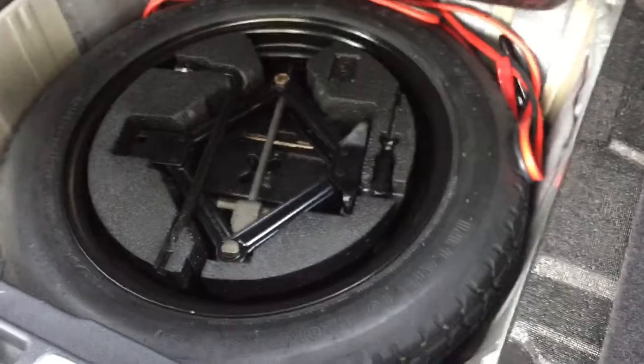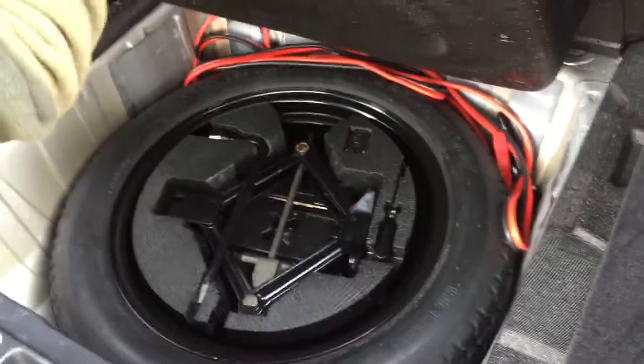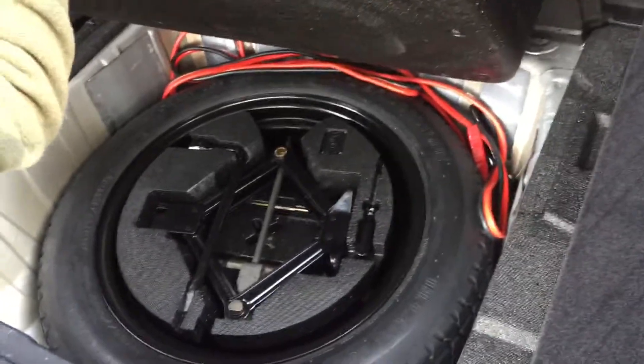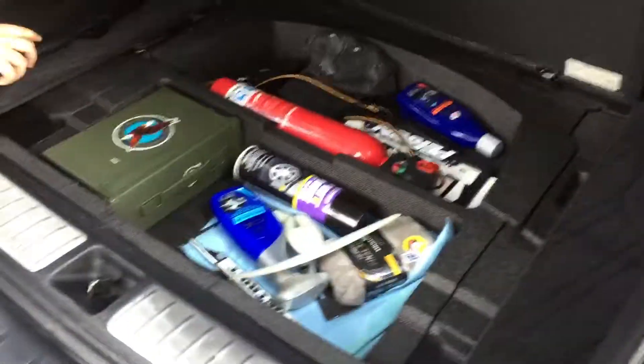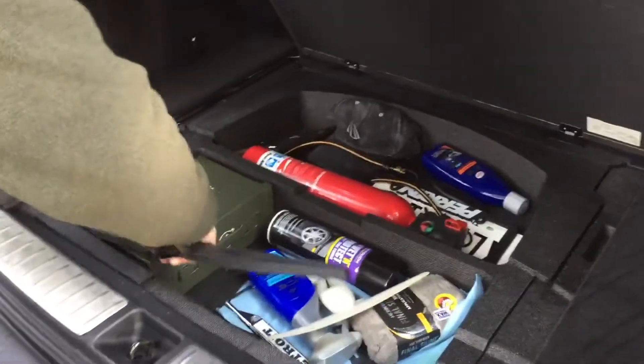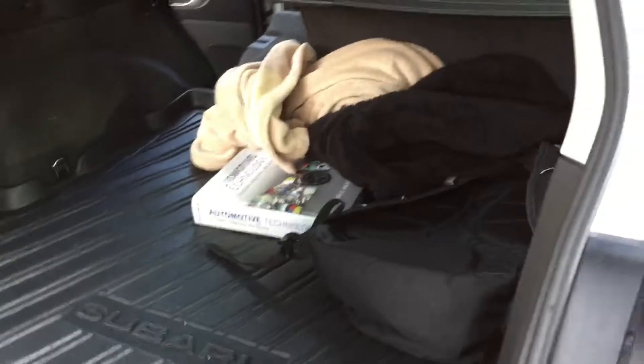I always stay prepared. And that's not all — under all this, the spare tire is actually up under there. Is this a regular tire or a donut? It's a donut. And I have jumper cables under there too. You can only drive about 30-40 minutes on it? On these cars, actually, you have to be careful because of the way the all-wheel drive works. If you have a donut on one side, it's going to be smaller than the tire on the other side.